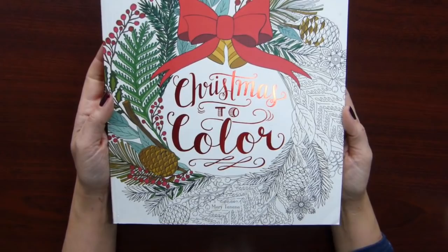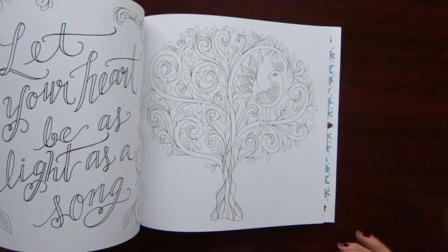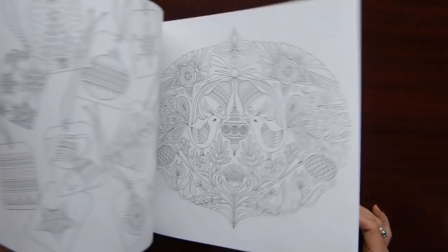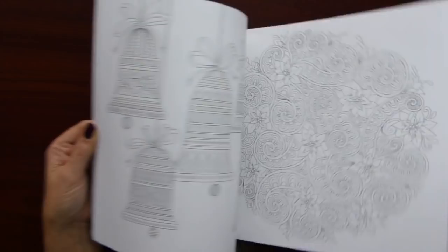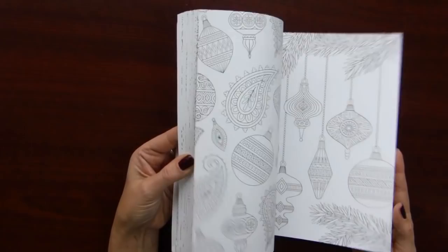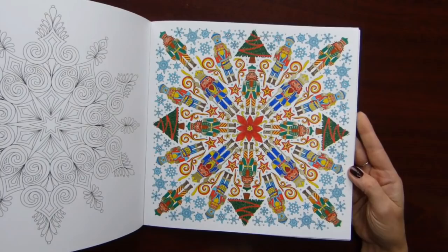The next book is Christmas to Color by Mary Tanana. I don't have that many Christmas theme books — I think two only: this one and Escape to Christmas Past. Quite nice illustrations in this one. I did, I think, two illustrations only — this one, and this Nutcracker Mandala.